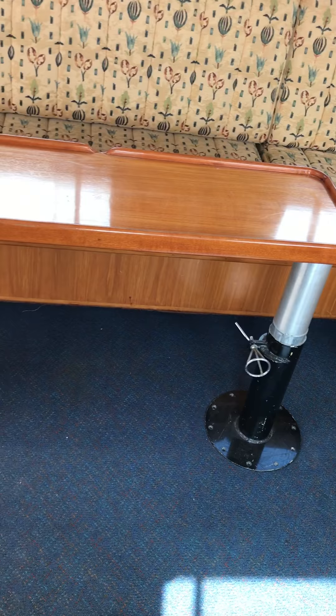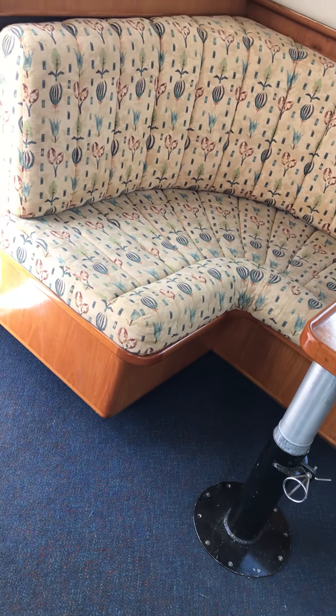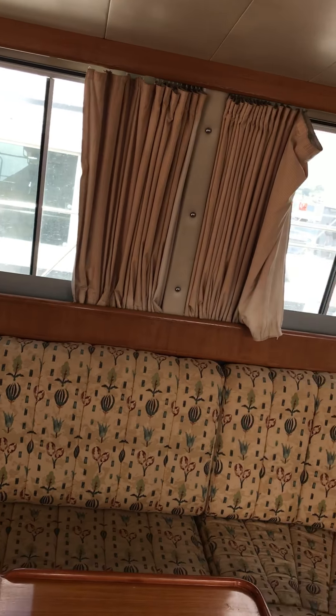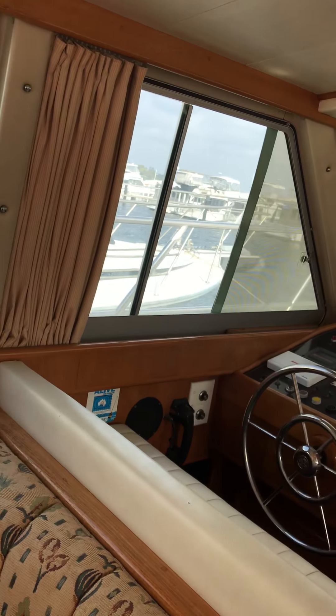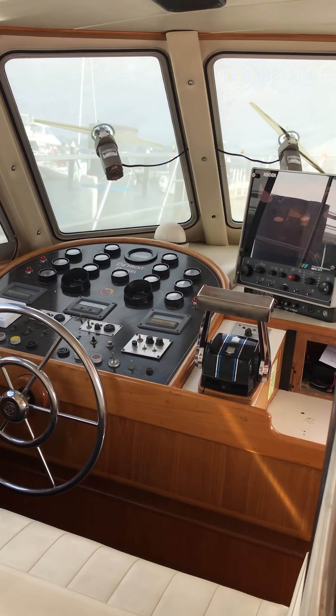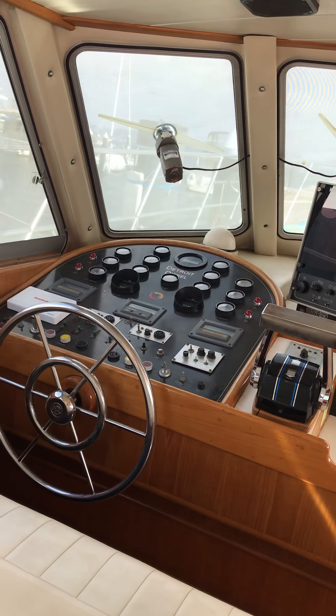This is all original interior. This table here drops down into a bed and the cushions come down. All your curtains, all these sliding windows. Dual helm — you can drive from downstairs and upstairs. It's got a colour radar, all fully operational. All your Detroit gauges there.